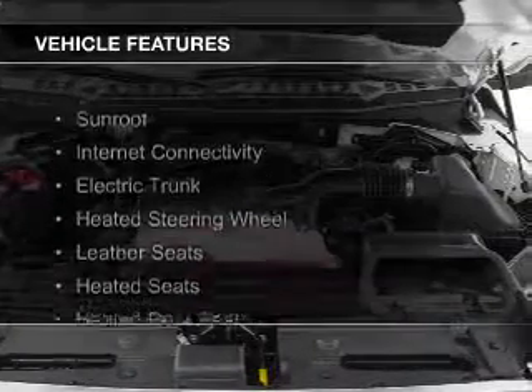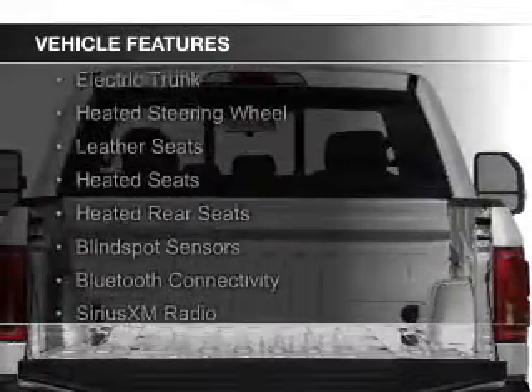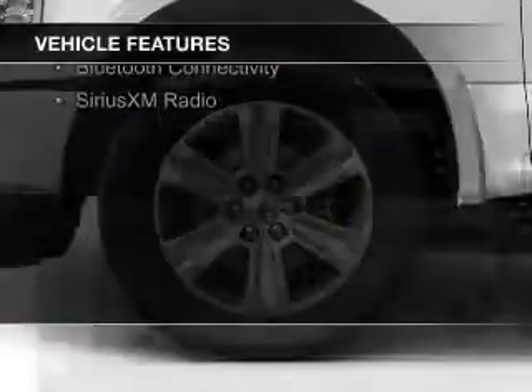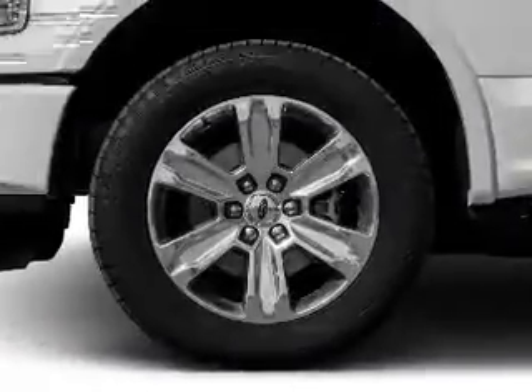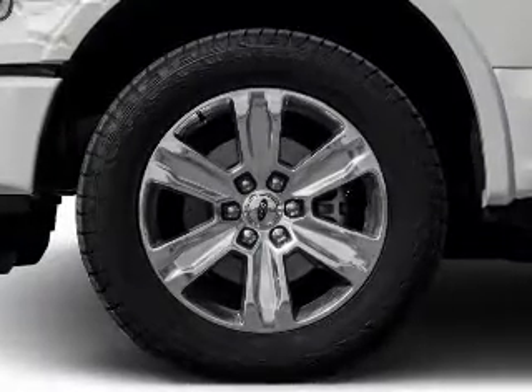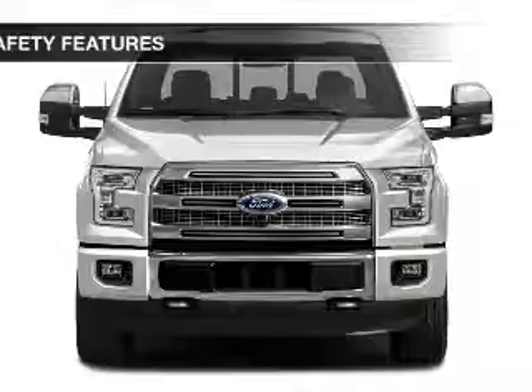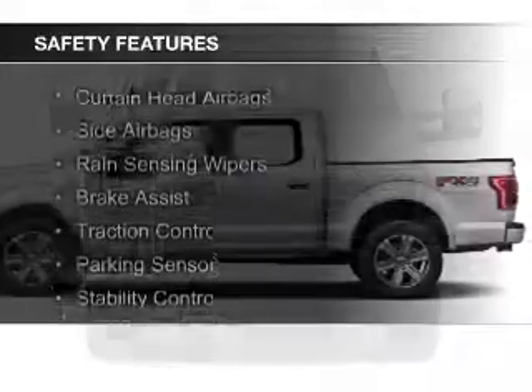The features include a sunroof, internet connectivity, electric trunk, heated steering wheel, leather seats, heated seats, heated rear seats, blind spot sensors, Bluetooth connectivity, and Sirius XM satellite radio.